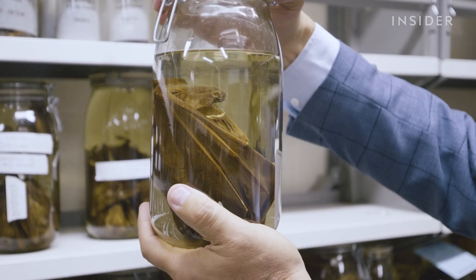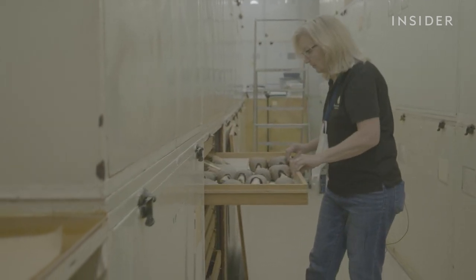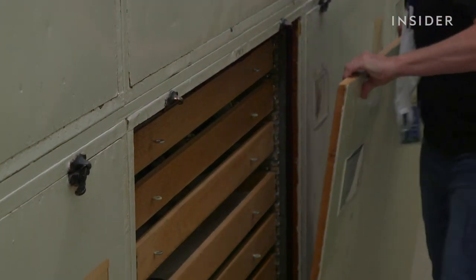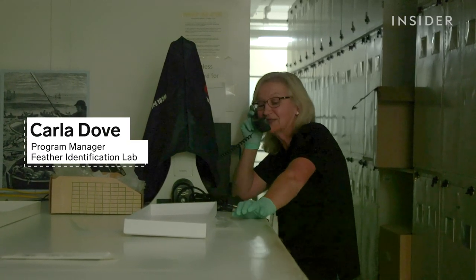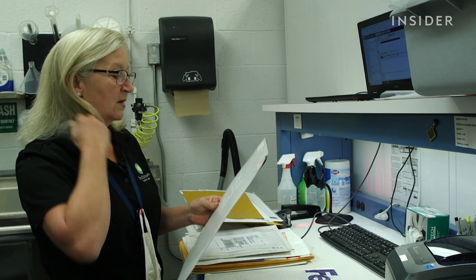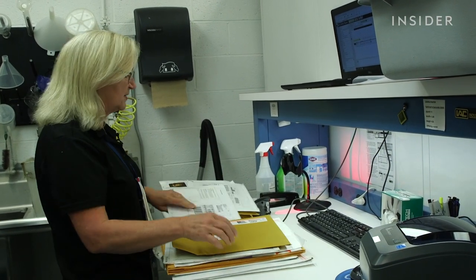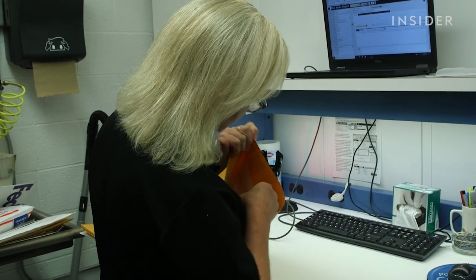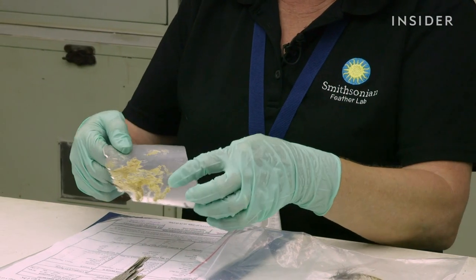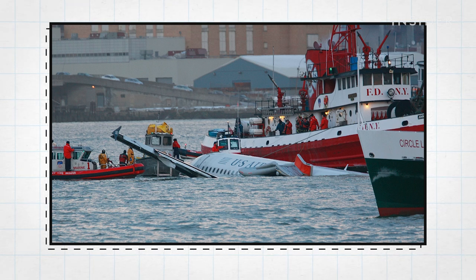Whenever a bird strikes a plane in the U.S., samples are sent to Carla Dove in vertebrate zoology — and yes, her last name is Dove. She picks up daily mail from the mail room: packages containing bird remains or wildlife remains scraped off of aircraft. Carla gets 10,000 of these packages a year. This is a part of the horizontal stabilizer where the bird hit and caused damage — you can see all of this bird tissue, which we refer to as snarge. Bird strikes cost the airline industry billions in delays and damages.